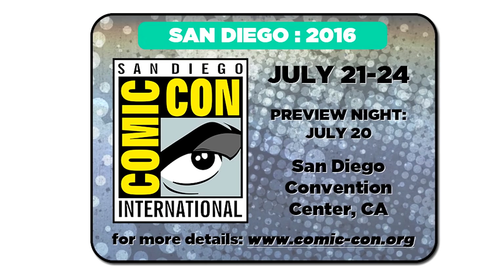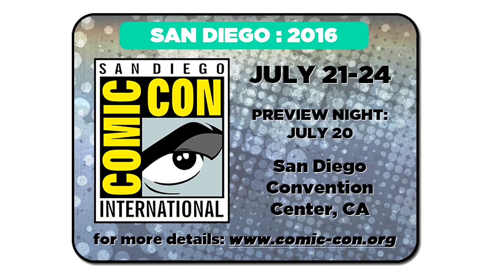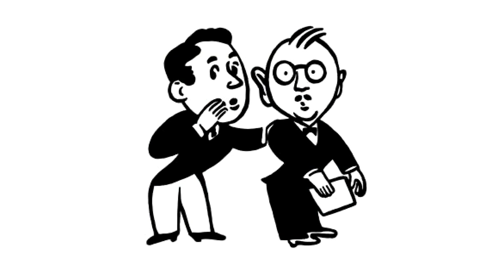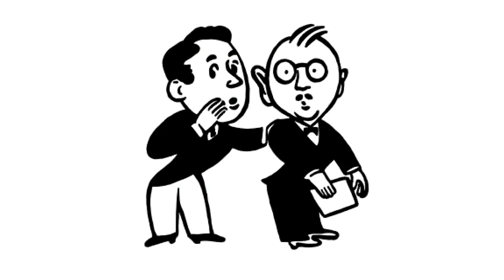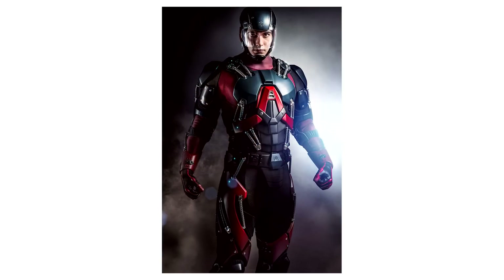Speaking of San Diego Comic Con, Sir Gareth from Eurobricks has some interesting information about what the possible exclusive figs are going to be for this year. Technically this is still just a rumor, but it's believed that we're going to get a Captain America Hydra agent version. And for DC, we're going to get another TV character from the Arrow show, and this time it's the Atom.